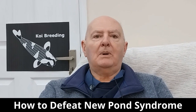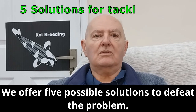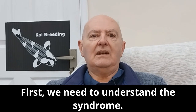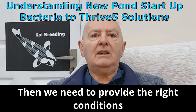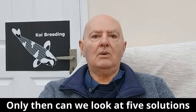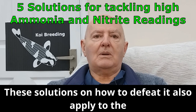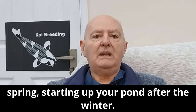How To Defeat New Pond Syndrome. We offer five possible solutions to defeat the problem. First, we need to understand the syndrome, then provide the right conditions for the bacteria to thrive. These solutions also apply to spring when starting up your pond after the winter.